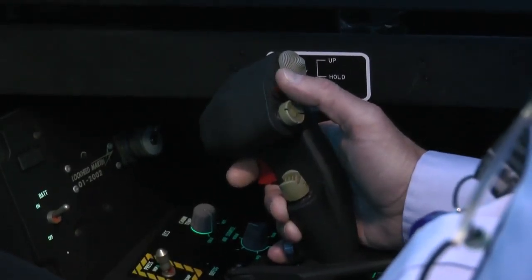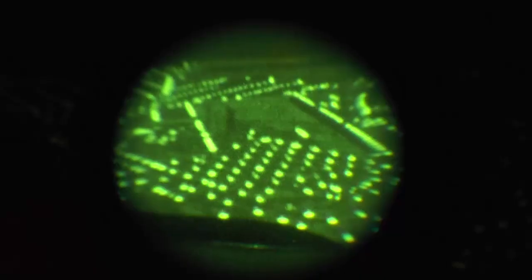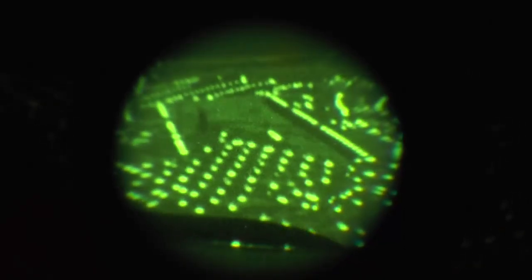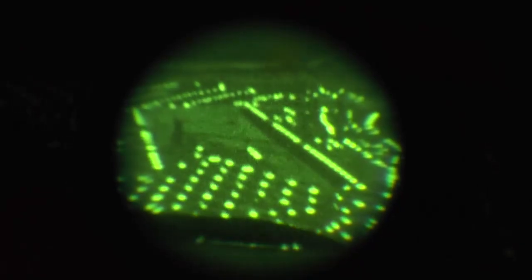Whether that decision is engaging an enemy jet at a mile away — not anymore — pulling alongside a C-17, or training for night flight using real night vision goggles. He's seeing almost exactly the same thing that he'll see that very night when he goes to fly, so the realism of night vision goggles is phenomenal.